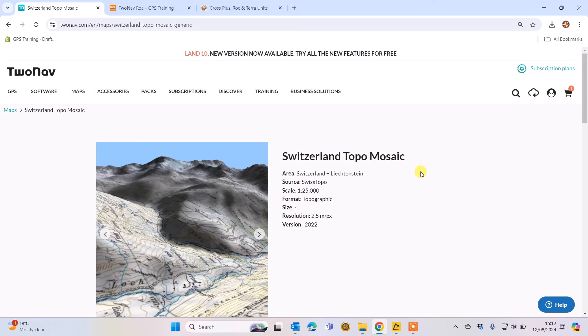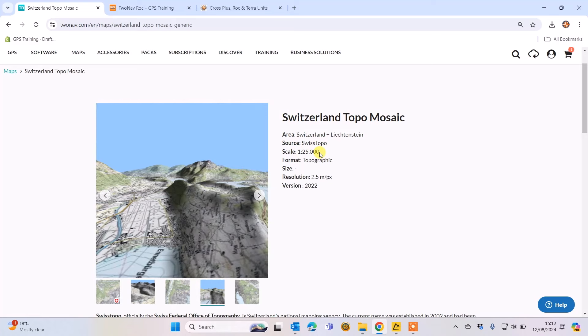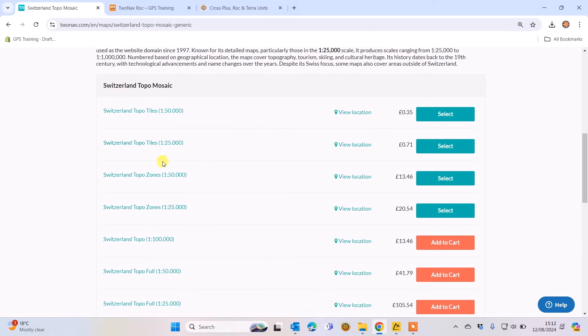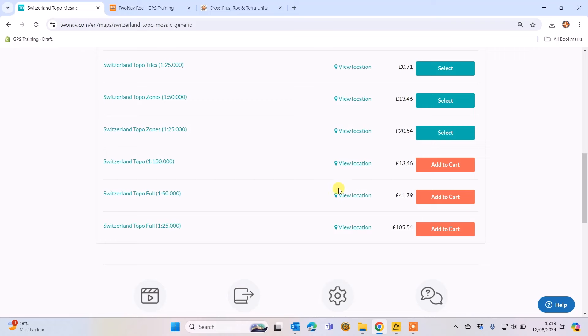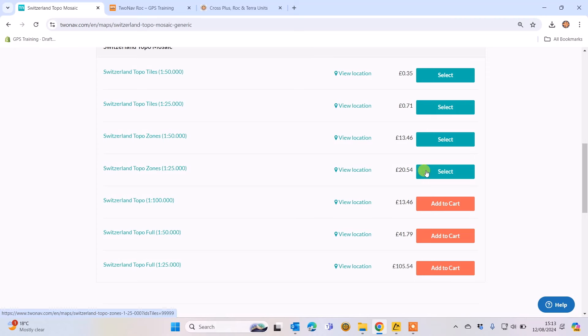Starting with Switzerland Topo Mosaic — you'll generally find ones named 'topo' are based on the national map provider, similar to how we have Ordnance Survey maps. This one comes from SwissTopo at 1:25,000 scale. Scrolling down, there's an option to buy tiles, with 1:50,000, 1:25,000, and 1:100,000 options. The higher detail 1:25,000 will have a higher price — the whole of Switzerland 1:25 is £105, or the whole of Switzerland 1:50 for £41.